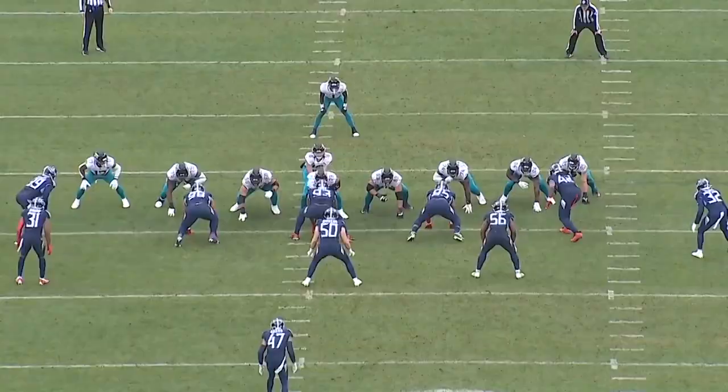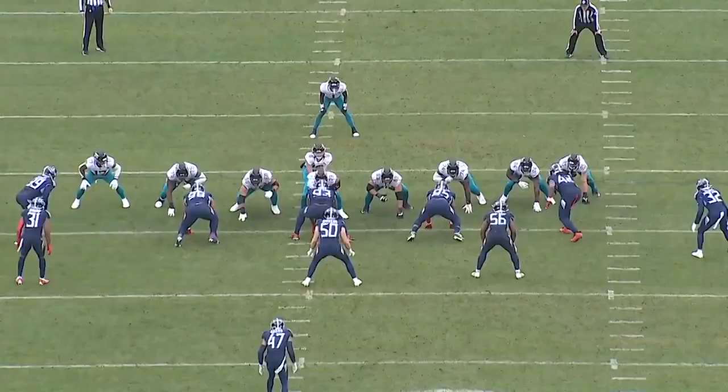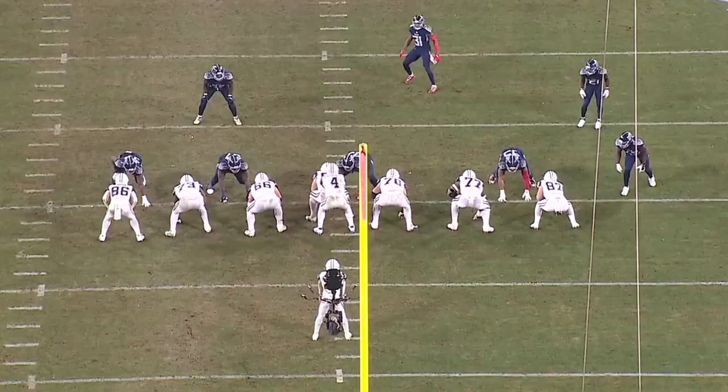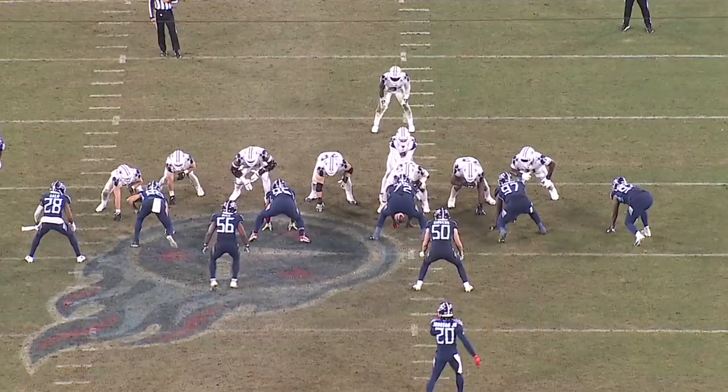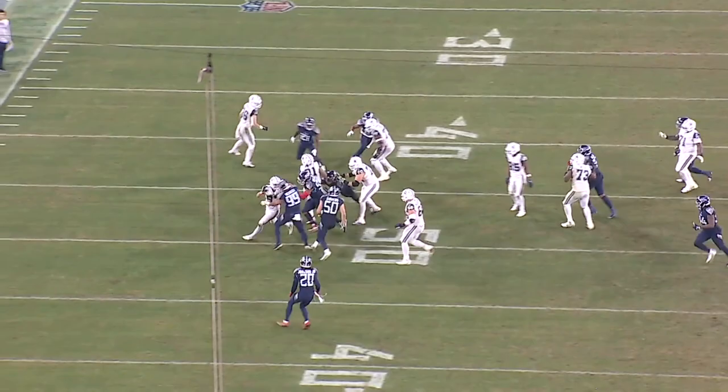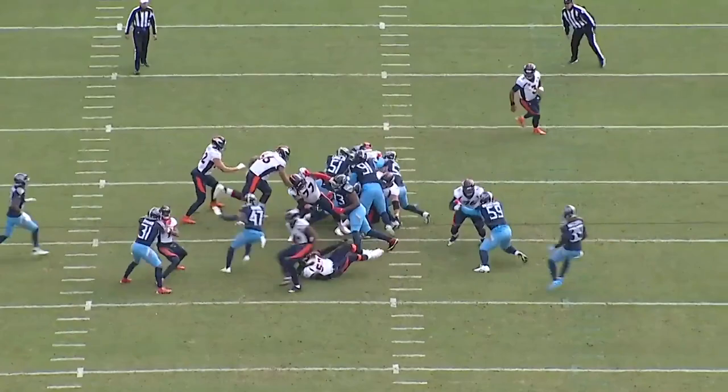Monty Rice was one of the most productive linebackers in the NFL last year on a per-snap basis. He had a run-stop rate of 12.1%, which ranked third among qualifying linebackers, and he had the seventh lowest missed tackle rate at just under 5%. As a run defender, he's quick to diagnose the play and does a good job working through traffic. He has great short area burst and moves at full speed in pursuit, and he's a really consistent tackler with the stopping power to finish tackles through the ball carrier.